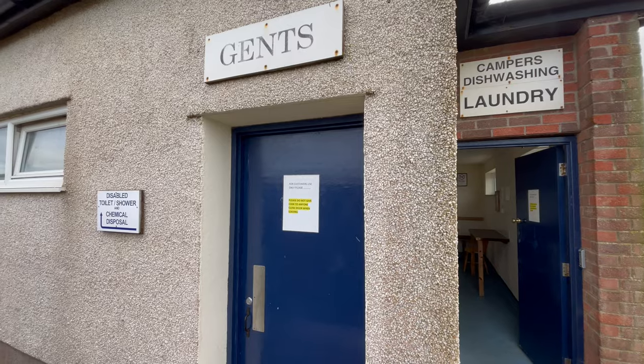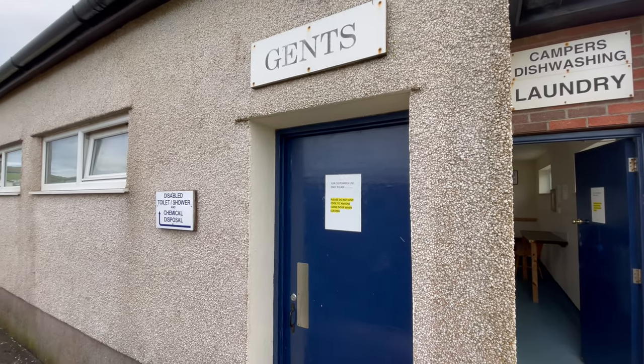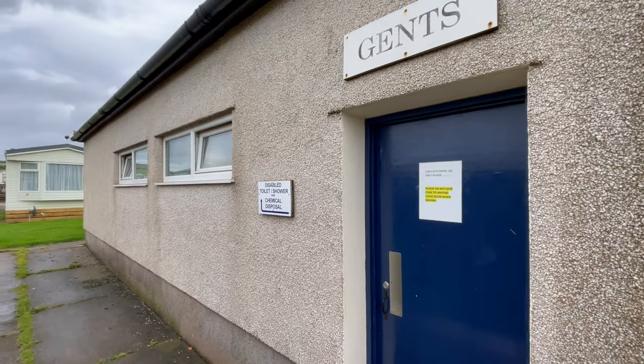There's a couple of washing machines and a dryer in here, and a place to fold up your washing, and also a sink as well. As well as the ladies and gents there's also an accessible toilet and shower.